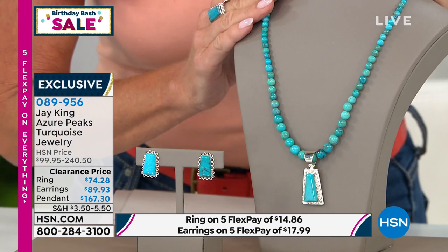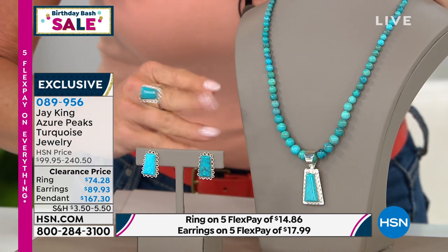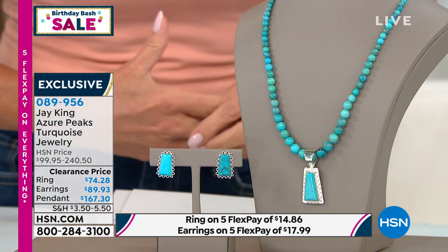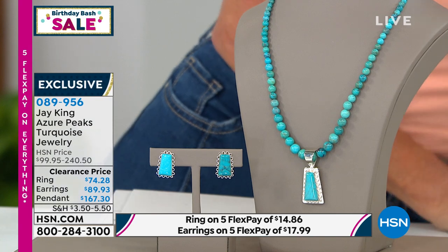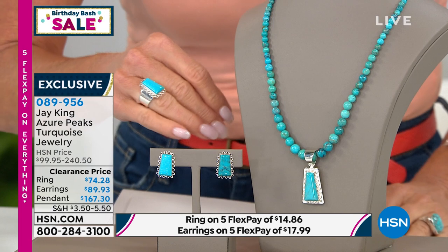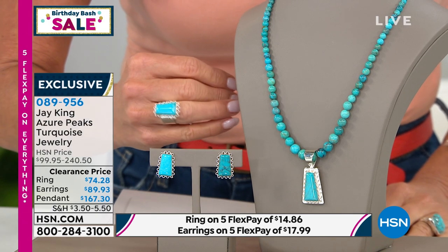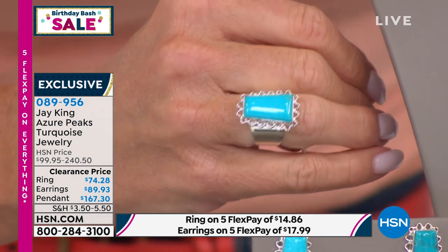Very limited — first time ever, the pendant necklace on sale. Originally $240, now $167.30. The matching earrings are also first time on sale at $89.93. The ring in sizes 5 through 12 is also on sale at $74.28 — very, very limited. Item 0-8-9-9-5-6. It's going to be about a two-minute special.